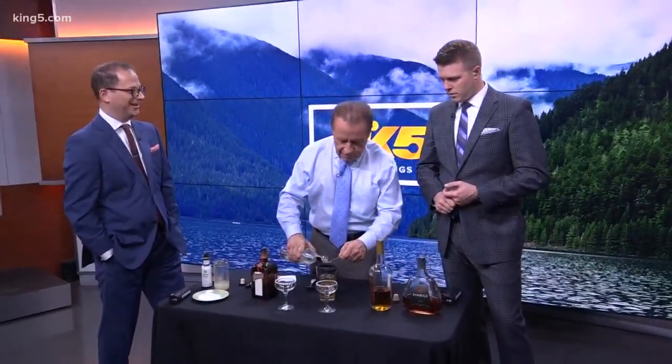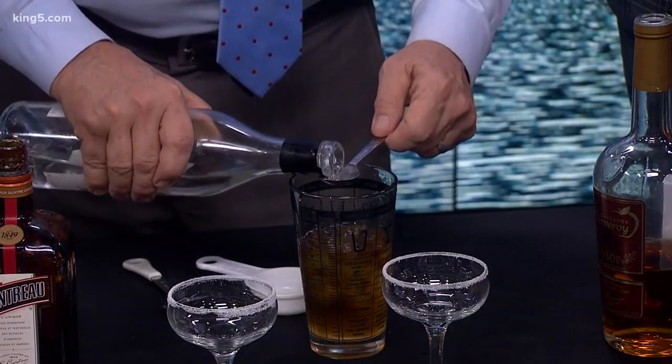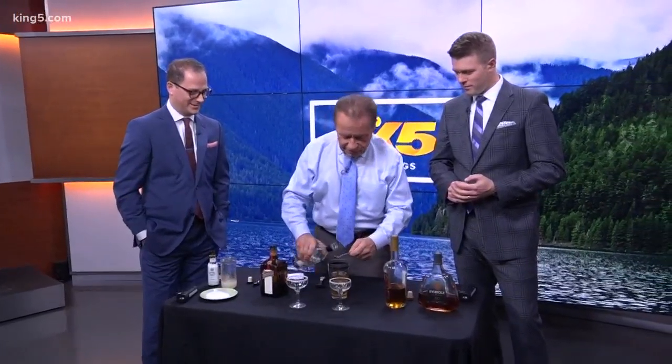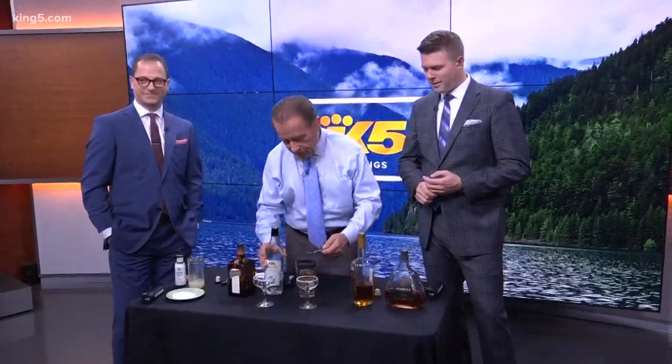And then we have pear liqueur. Oh my gosh. I'm waiting for something besides the liquor, but so far four kinds of liquor. Well, that's why I say, you notice I'm using five-ounce glasses. Let's get a little bit more of this — a little extra, why not? And to pour. Well, this is the pear, so that'll make it taste good.